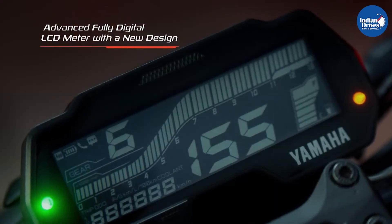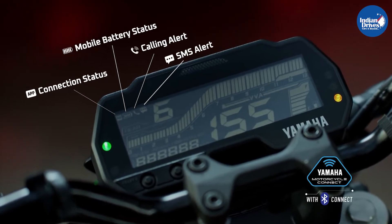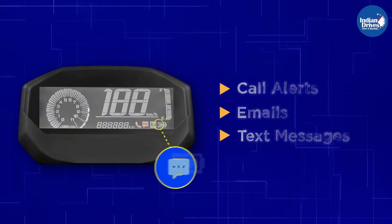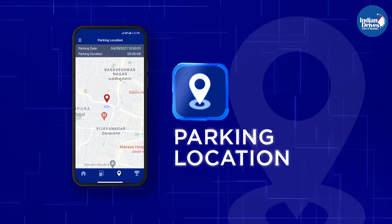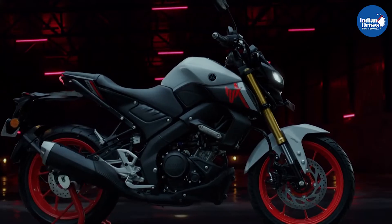Also, what's new in the MT-15 are updates like a fully digital instrument cluster with Bluetooth connectivity. It gives the rider access to phone calls, text messages, email alerts, phone battery status, malfunction notifications, and the last spark location of the bike. These are pretty much all the new updates that the new Yamaha MT-15 carries.